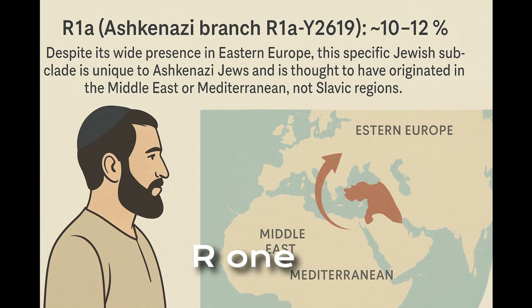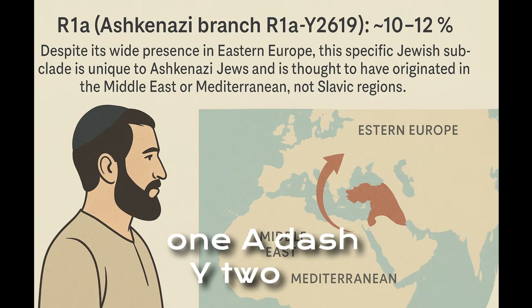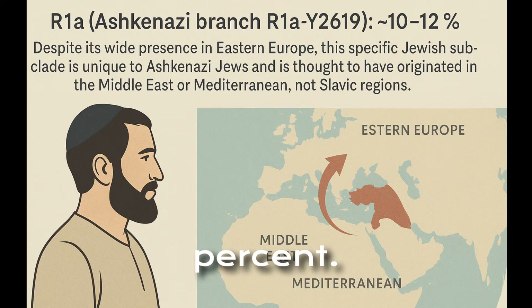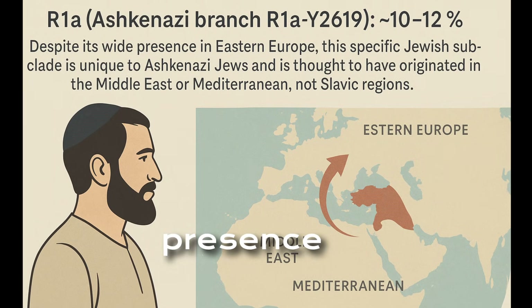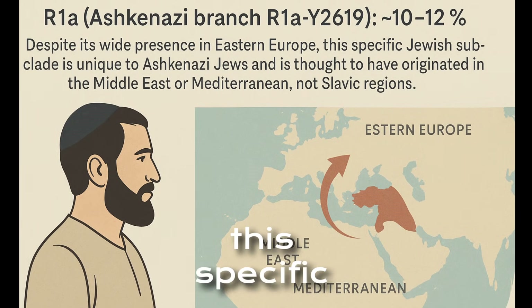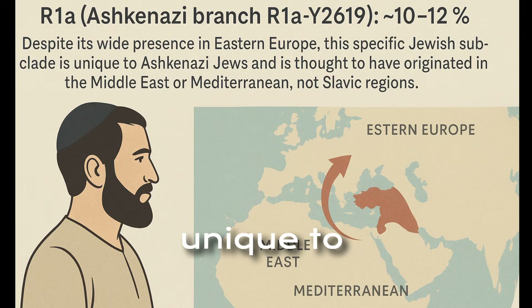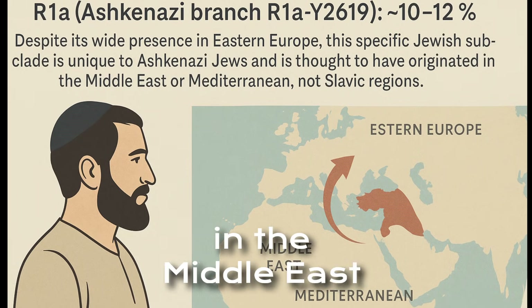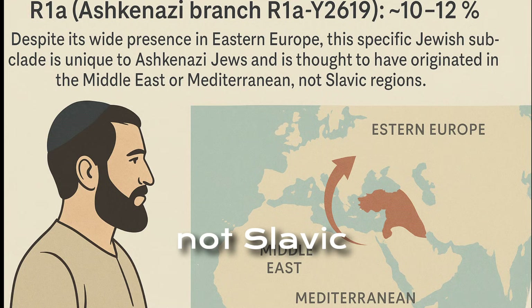R1A, Ashkenazi branch R1A-Y2619, approximately 10 to 12 percent. Despite its wide presence in Eastern Europe, this specific Jewish subclade is unique to Ashkenazi Jews and is thought to have originated in the Middle East or Mediterranean, not Slavic regions.